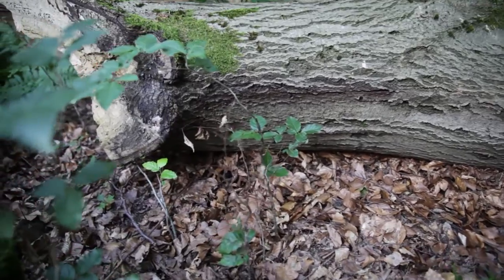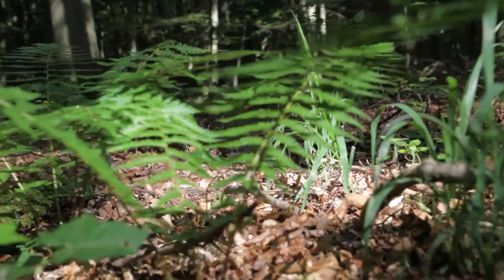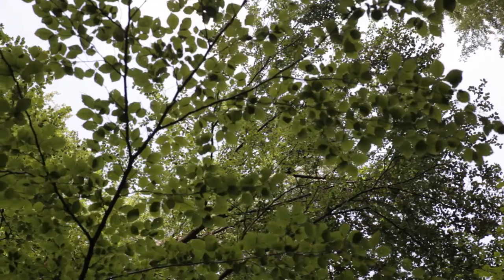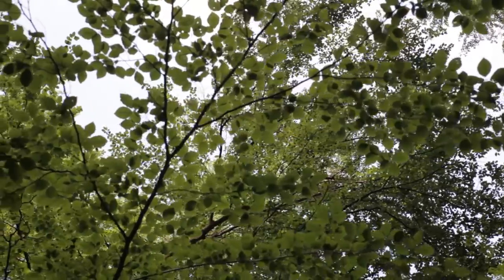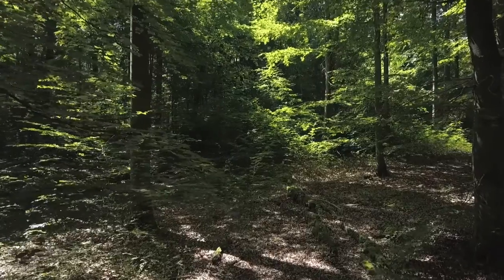In den Buchenwäldern gibt es sehr viele Tier- und Pflanzenarten. Einzelne Gruppen sind schon sehr intensiv untersucht, wie zum Beispiel die Käferarten oder andere Insekten oder natürlich die großen Pflanzen, also die Bäume. Wir wissen, dass über 30 einheimische Laubbäume hier wachsen. Aber es gibt auch noch Arten, die sind noch gar nicht alle untersucht.